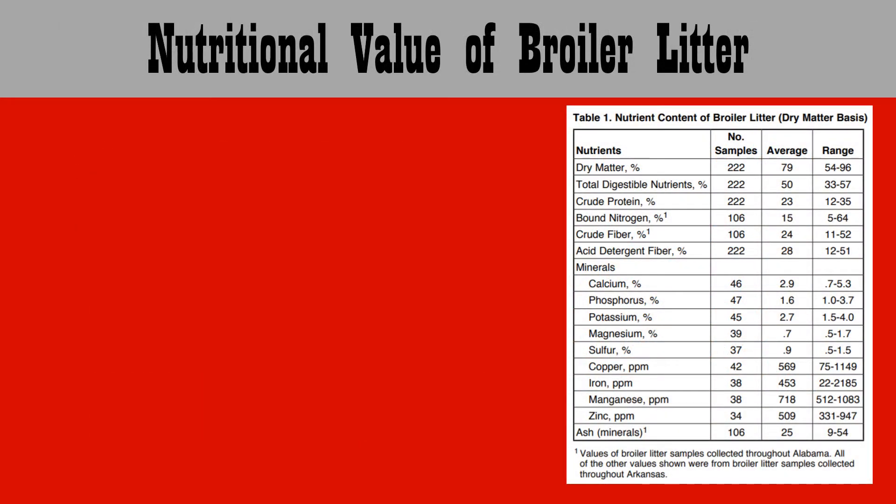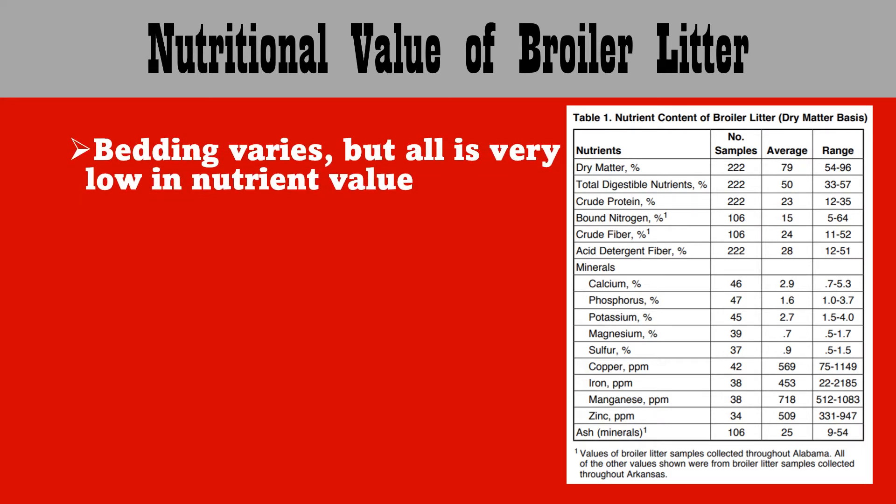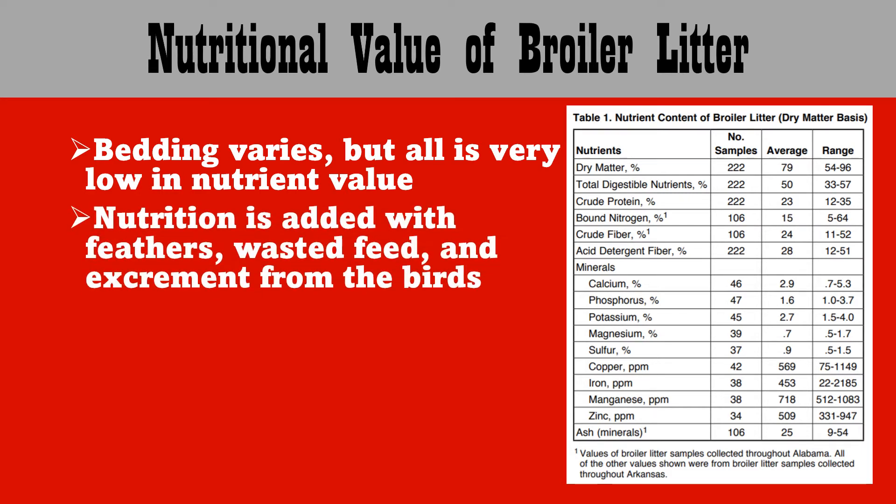Now let's talk about the nutritional value of broiler litter. Remember that bedding varies, but all bedding is very low in nutrient value. Nutrition is actually added with the feathers, wasted feed, and excrement from the birds.